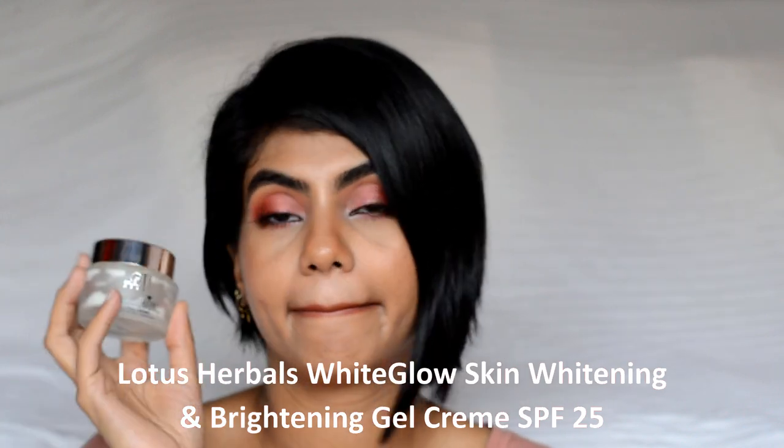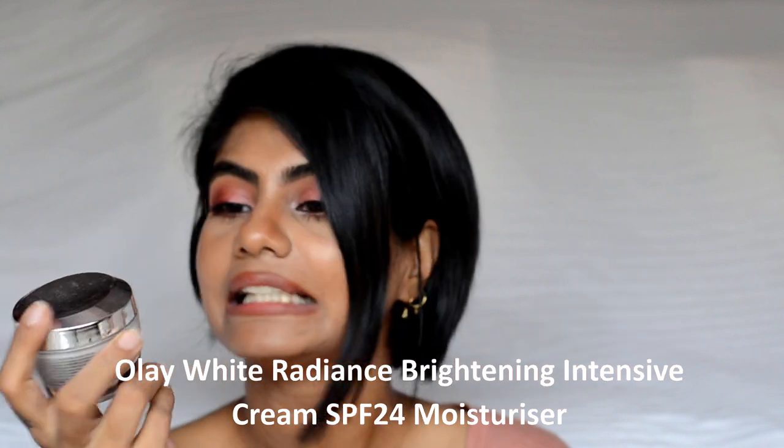The next moisturizer is the Lotus White Glow Skin Whitening and Brightening Gel Cream — do not buy this one. It works very badly as a moisturizer and with makeup it is horrible. If you use a very small amount, it sits well on the skin, but if you use a little extra it starts rolling on your skin and becomes a total mess. It sits really bad under makeup.